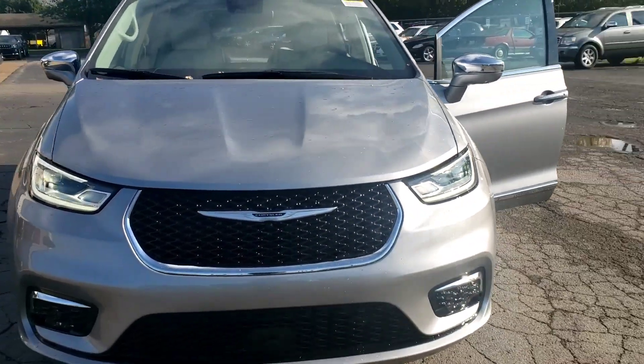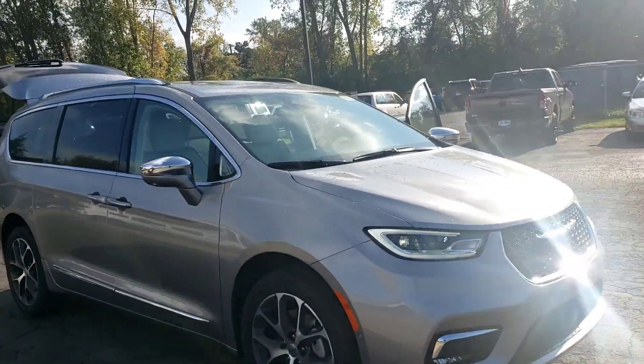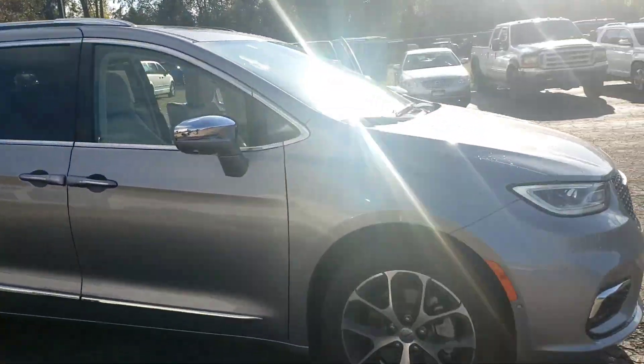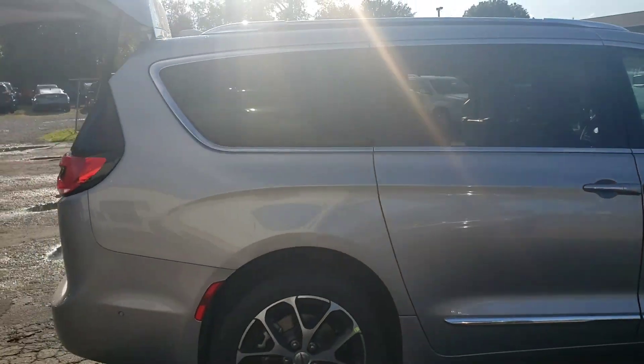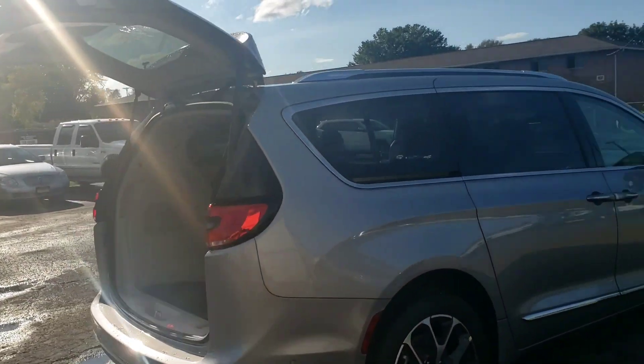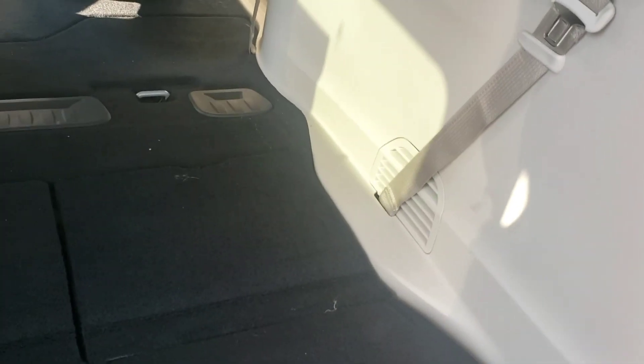Hi Joel, this is Mike Simmons with Firelands Chrysler Dodge Jeep Ram in Sandusky, Ohio. It was raining a little bit earlier but it's nice and sunny now. Just wanted to show you this 2022 Chrysler Pacifica — this is billet silver, as they call this color. It does have three rows; this back row is actually down.